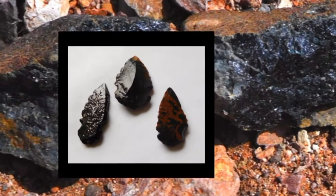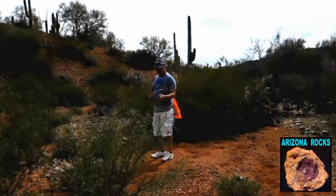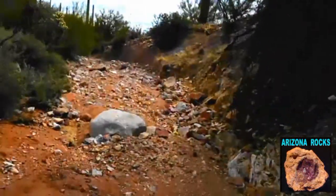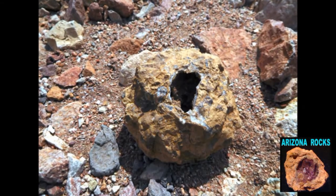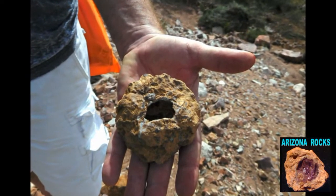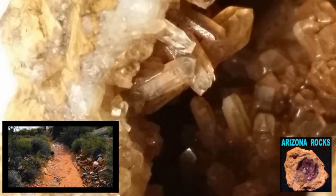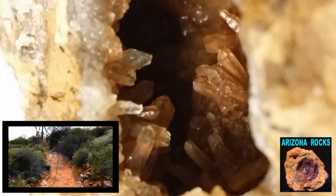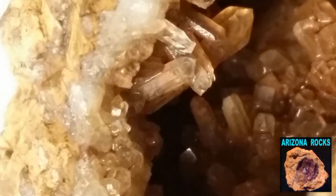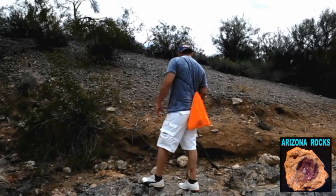About a mile in now and we're starting to see a lot of large geodes in the wash. Here's one with a nice opening — the inside of these hollow stones are just lined with clusters of clear quartz crystals. Very nice.